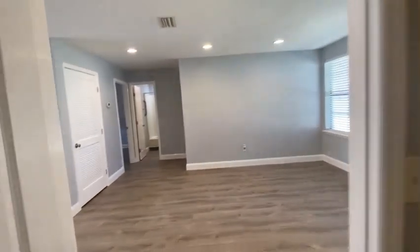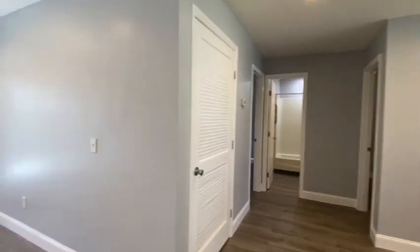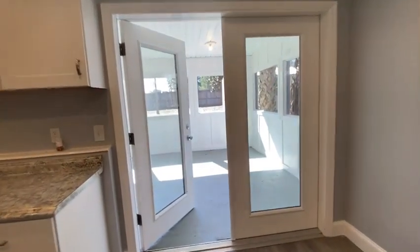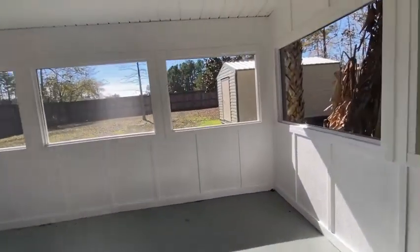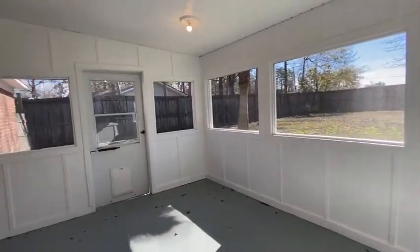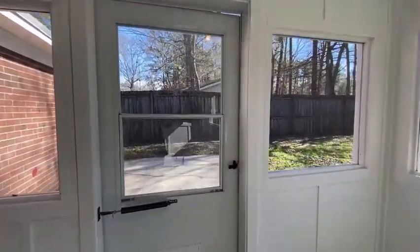Still have flat ceilings through the house. This is the large screened-in porch right off the dining area, with a patio area out there.